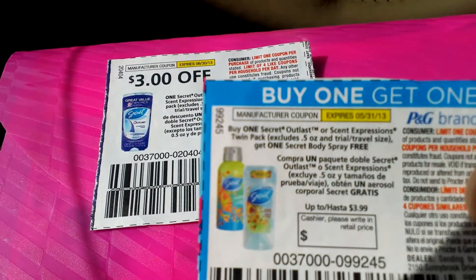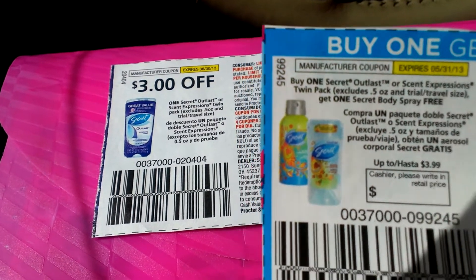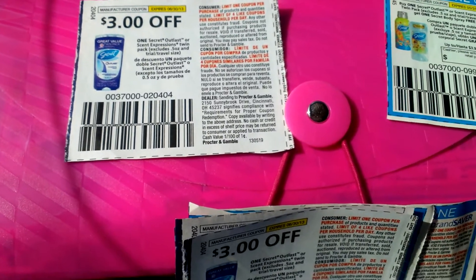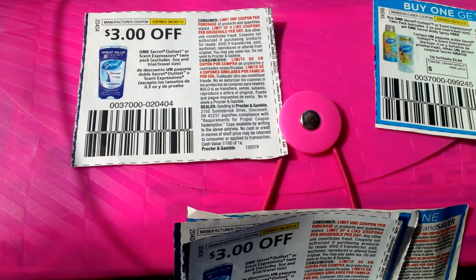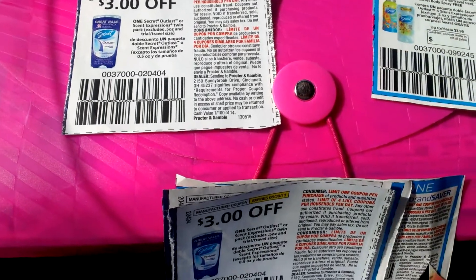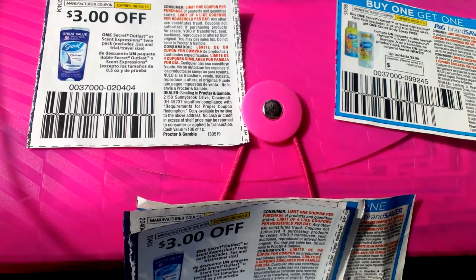The other one is Buy One Secret Outlast — I didn't buy the Scent Expressions because it says Twin Pack. Let me know if you have any questions. Follow me on Instagram — my handle is Ultimate Coupon Lady. Thank you for watching, thank you to all my new and current subscribers, and I hope you're all having a beautiful day.